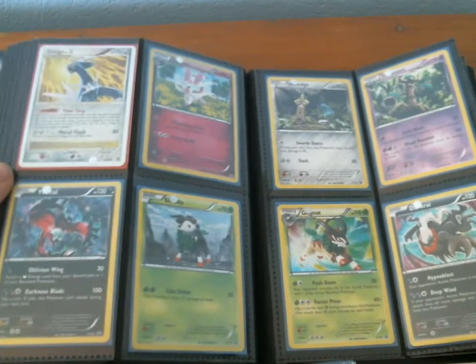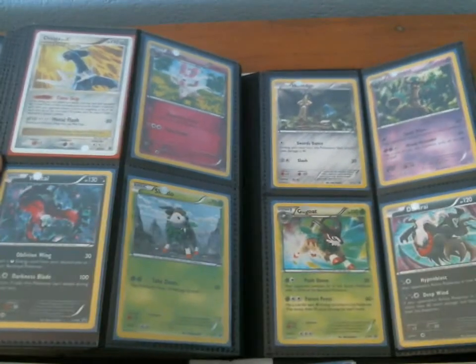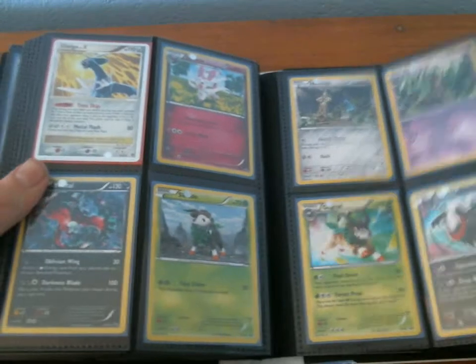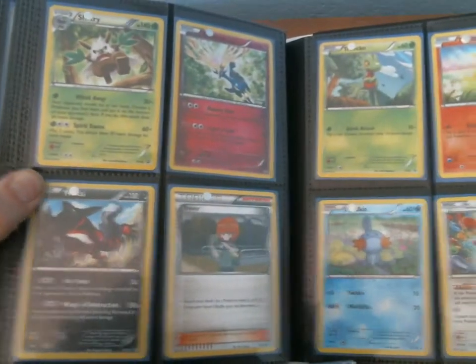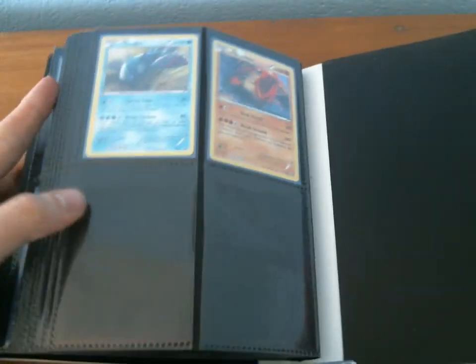Here are all my promos from XY. If you're interested in any of these, some of these are getting harder to find, like the Sylveon. So if you're interested in these promos, please let me know. And yeah, the Groudon and Kyogre are here too.